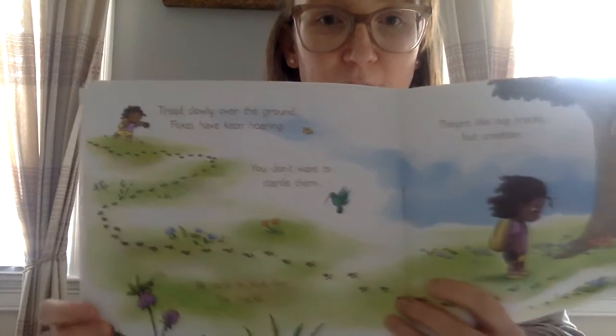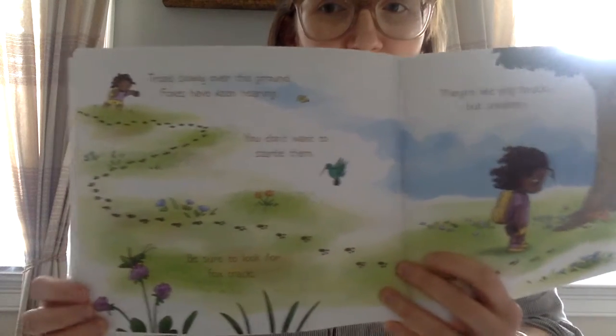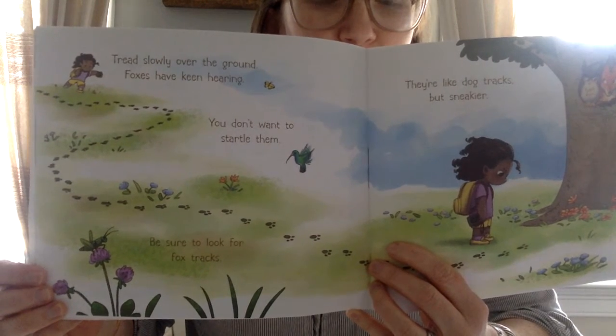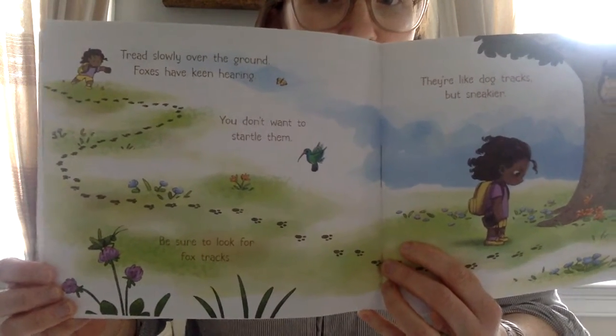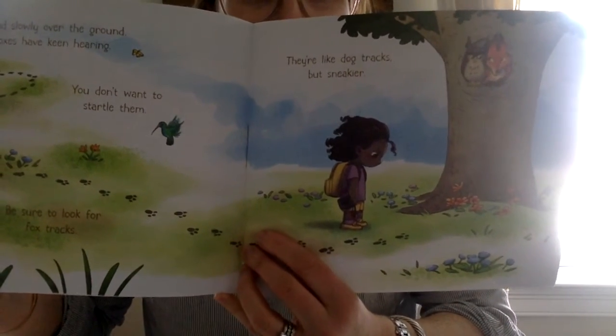Tread slowly over the ground. Foxes have keen hearing — that means they can hear really well. You don't want to startle them. Be sure to look for fox tracks. They're like dog tracks but sneakier.